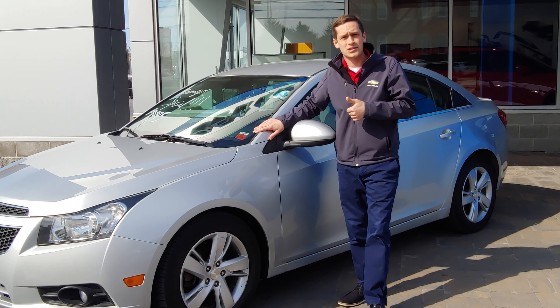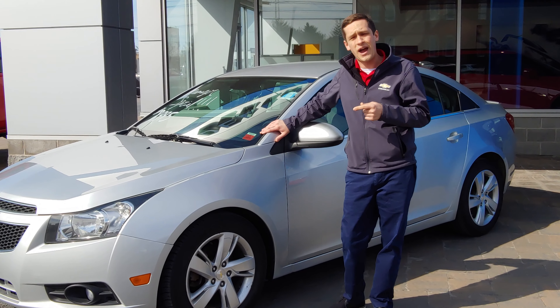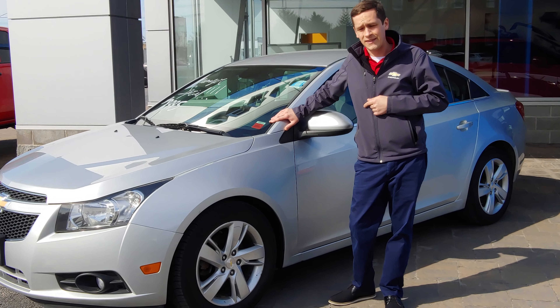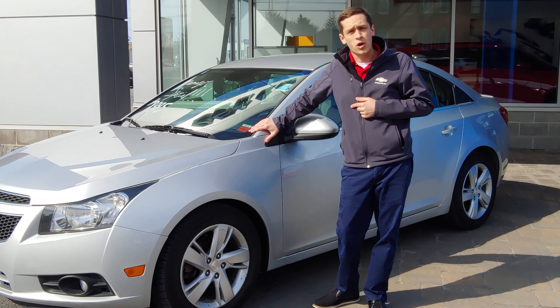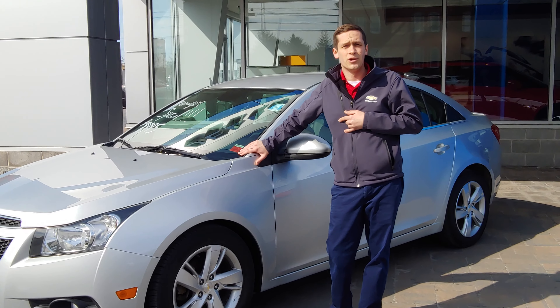Not only do you get that nice Turbo Diesel, you're also going to get the great gas mileage that comes along with it. With good driving habits, you could get up to 50 miles to the gallon with this car. That'll save you a lot of money in the long run. Stop on by at 50101 US Avenue today so that you can take advantage of this great deal. Thank you.